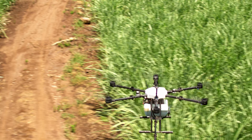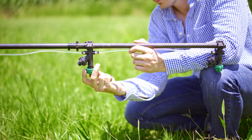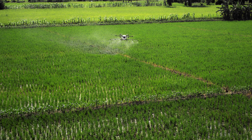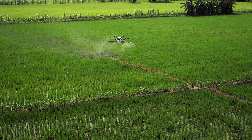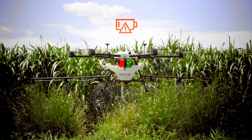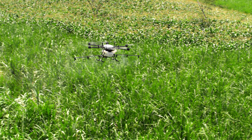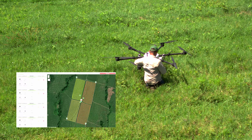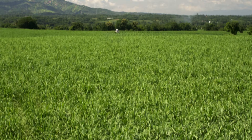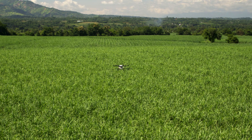A single Agrodrone can cover up to 24 acres per hour. With the interchangeable nozzle system, you can get the exact type of coverage you need. Its built-in safety features — such as automatic power management and obstacle avoidance — mean the Agrodrone can take on anything. Using our intelligent flight planner and intuitive mapping interface, you control the application from targeting problem areas to complete blanket coverage.